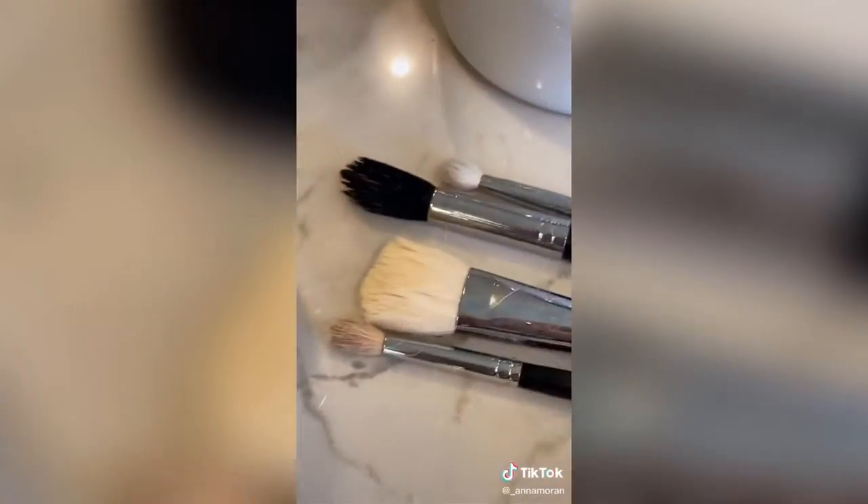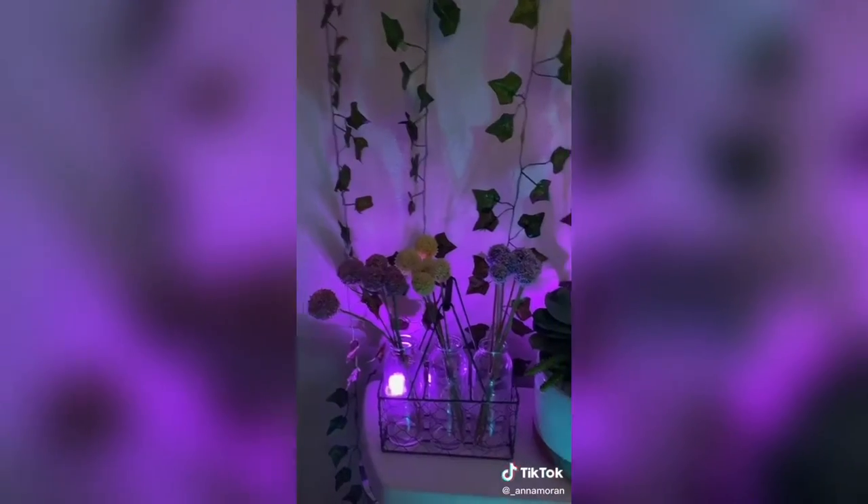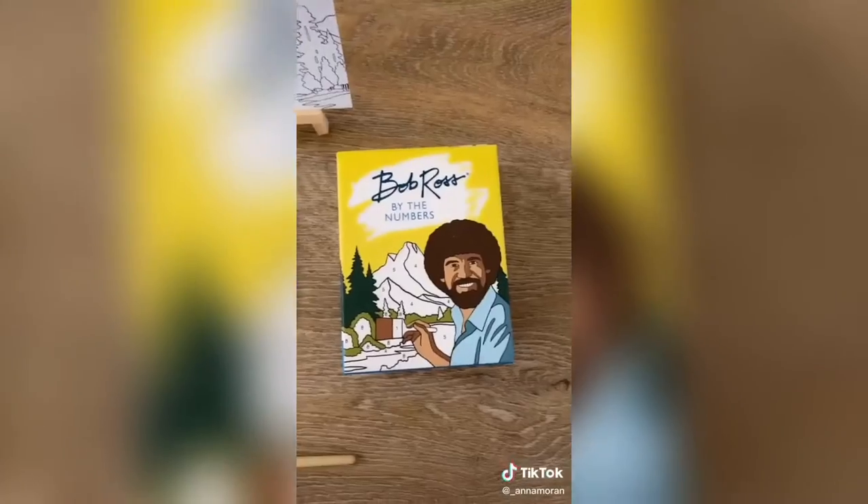I try to do this around once a week. This next thing is these little waterproof LED lights that you can put anywhere. I put them all around my shower and bathroom and also one in my skincare fridge — it looks really cool and it has a remote so it can change color.